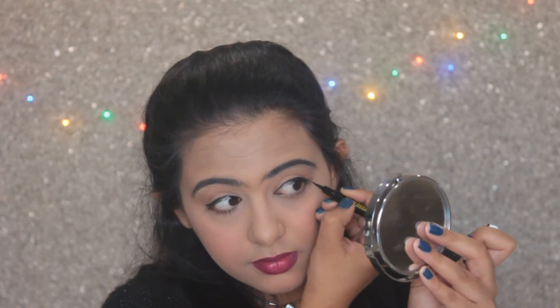I've also gone for a half pony hairstyle as Bani J always does on the show. For a little oomph to the look, I have added her cross tattoo which she has under her left eye, done with my eyeliner. And tada — here is the Bani J inspired makeup look!